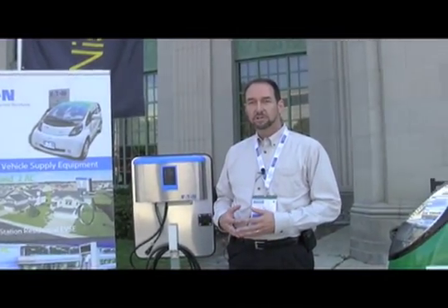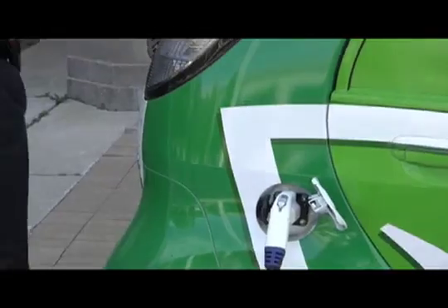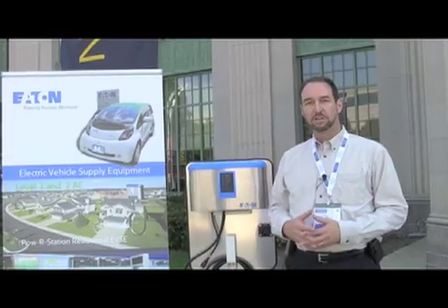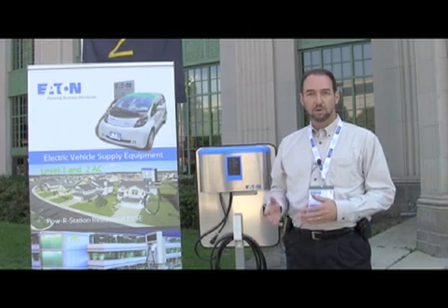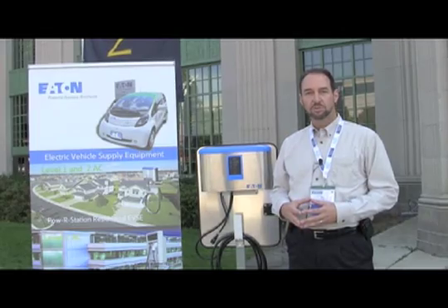The level 2 charger does require a certified electrician to do the installation. Eaton has set up a network of certified contractors that have been trained in installing Eaton charging systems and are perfectly capable of doing an audit of somebody's facility to determine what would be required to install a charging station and completing the install for the consumer.